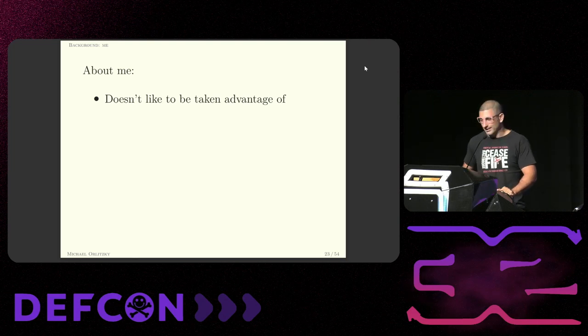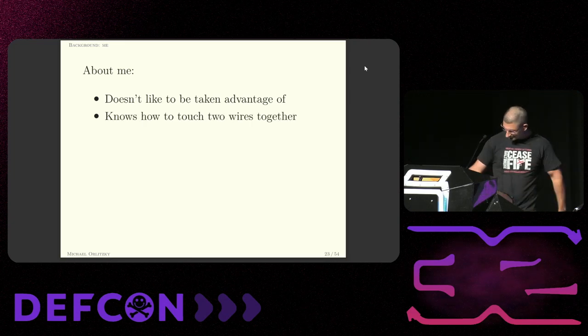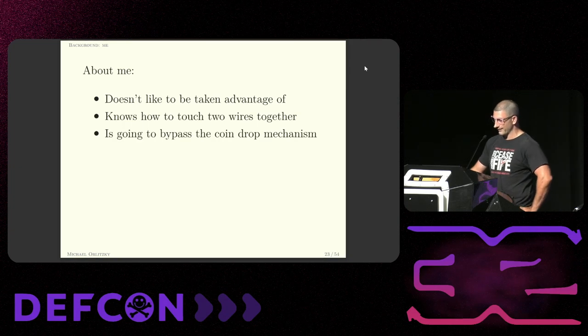Now, this is DEF CON. So there are a lot of people here who are way better than me with electronic thingamabobs. However, I do have a very particular set of skills. So I'm going to use those skills to give myself a refund.